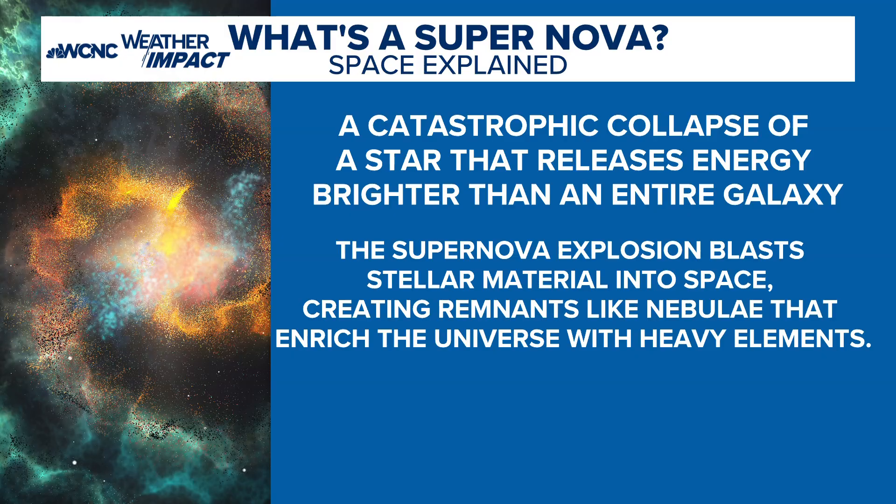So what is a supernova? A supernova is a catastrophic collapse of a star that releases energy brighter than the entire galaxy. To put it in perspective: take the size of the sun and multiply it by eight — that will likely turn into a red giant. This will happen eventually. When our sun dies — which don't worry, we don't have to worry about that for billions and billions of years — it will become a red giant, which eventually leads to the next phase: a supernova.